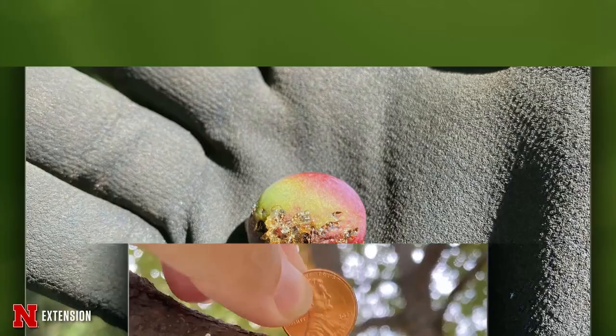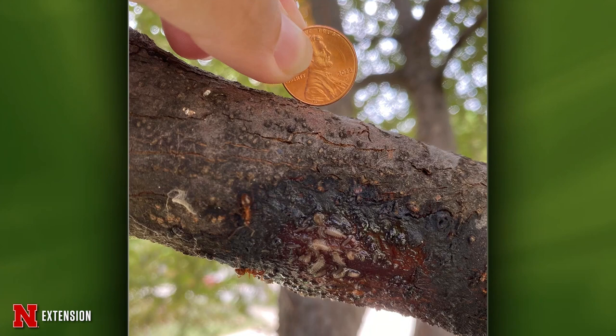One picture — she wonders what this larva is on this crab apple. I'm really not sure — I've never seen anything quite like this. My best guess is this is some sort of fly, and there's a wound on this tree where it's seeping sap and some fly larvae are feeding there. If this person would like to contact me and send a sample into the clinic, we'd be happy to look at it.